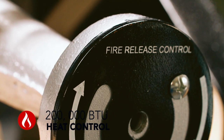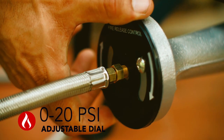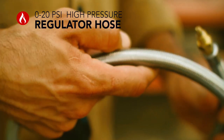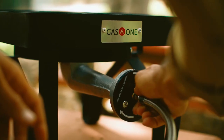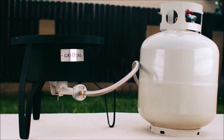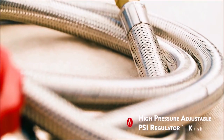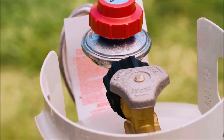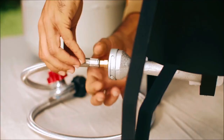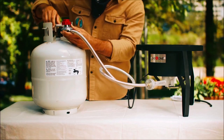This wok burner offers high heat output and adjustable heat control for precise cooking. The included 0-20 PSI adjustable regulator with steel-braided hose ensures safe and efficient fuel flow from your propane tank, while the O-ring install on the regulator helps prevent gas leakage. Safety is a top priority, as it comes with a heat-adjustable regulator and durable steel-braided hose. It is advisable to use tools to tighten the regulator and hose for added safety and peace of mind.